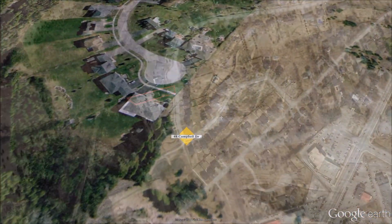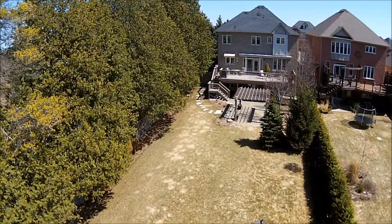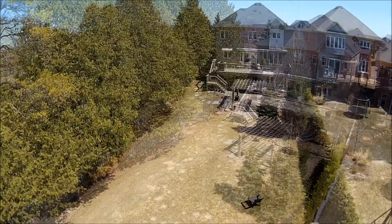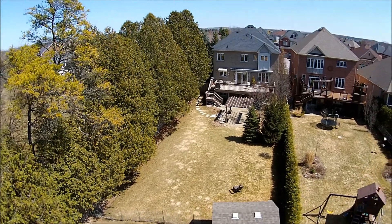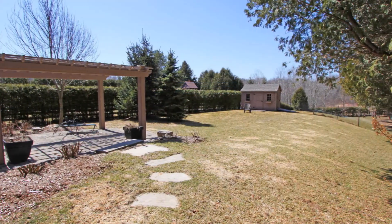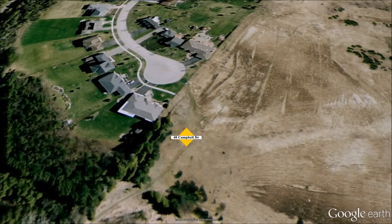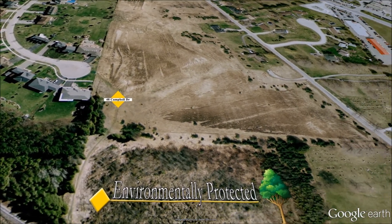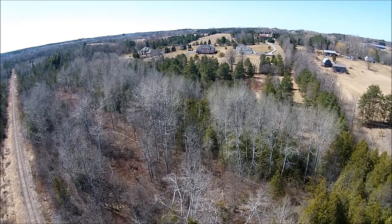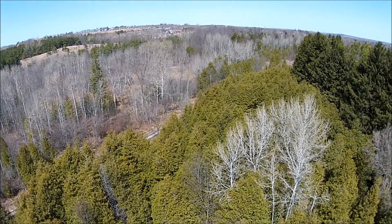The lower level also includes an additional four-piece bathroom and a walkout to the backyard and patio area. 48 Campbell Drive is situated on a private approximately 350-foot deep lot. The yard features mature trees on either side and backs onto the forest and trails with gated access. The professionally landscaped backyard includes a walkout to the patio, a large deck, and a custom pergola set against the scenic landscape of the verdant countryside of Uxbridge. This spectacular home and property offers a haven of privacy and relaxation, backing onto environmentally protected township property — a true park-like setting.